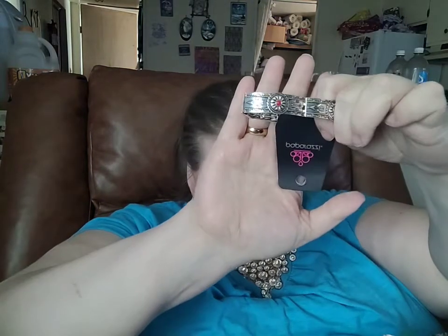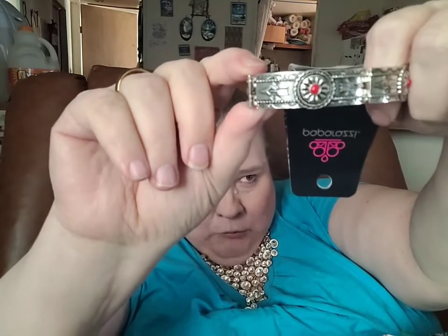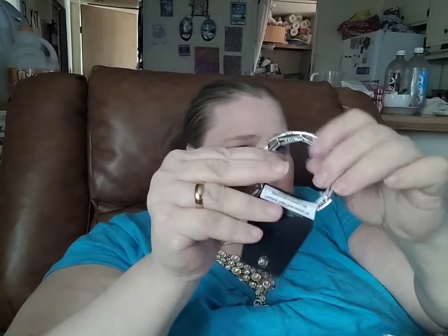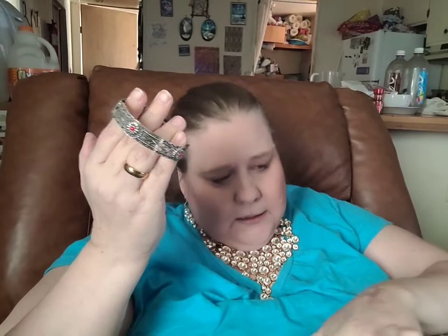Here is something a little more subtle. You'll see there is a flower, and right in the middle of that flower is that red crackle stone. There is an arrow detail going all the way around this cuff. The cuff itself is on a stretchy cord and will fit almost any wrist. The number for it is number 383.